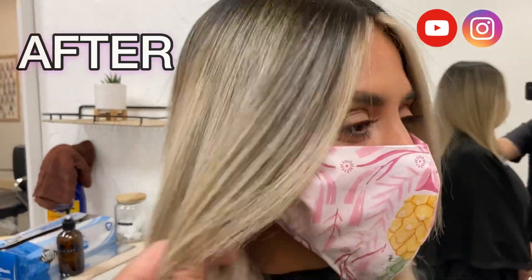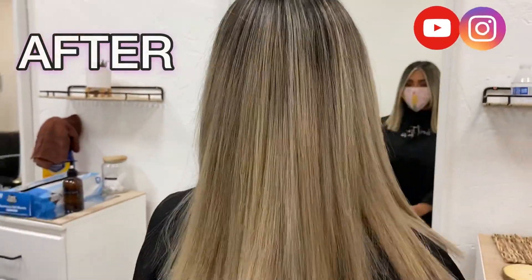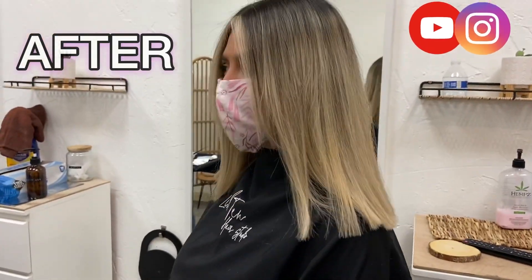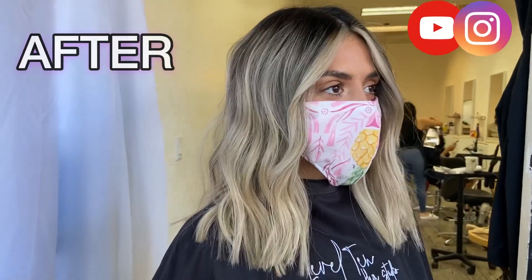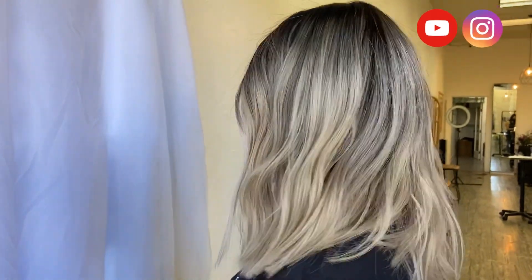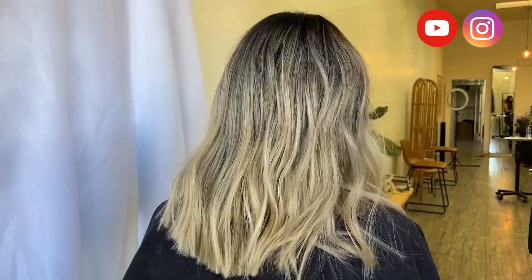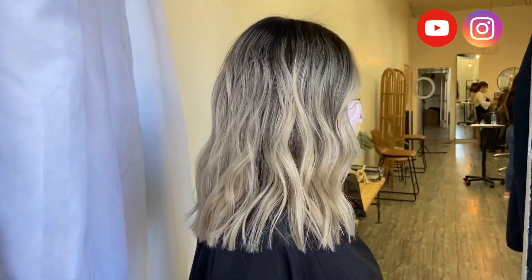This is the final look — how it looks straight. We decided to go shorter and do more of a blunt cut; we thought it would look so chic and fit my personality so much more. And of course I had to show you guys how it looks curled too. I love the way it came out — I'm so happy we went short. It was such a fun change and she does such an amazing job.